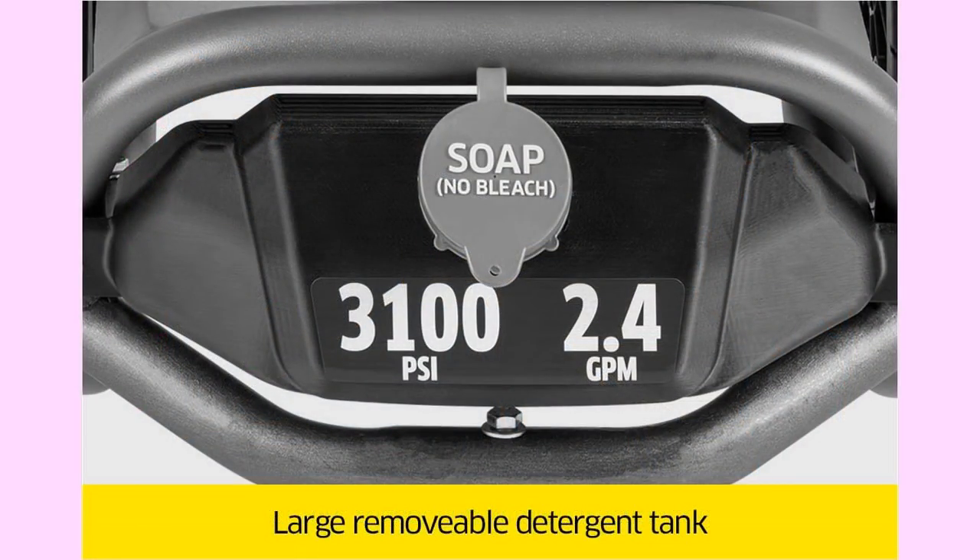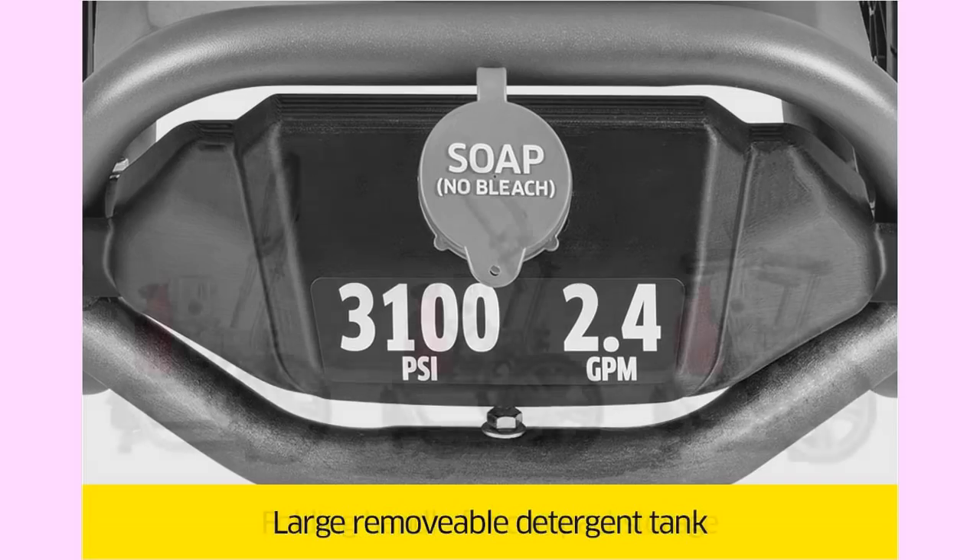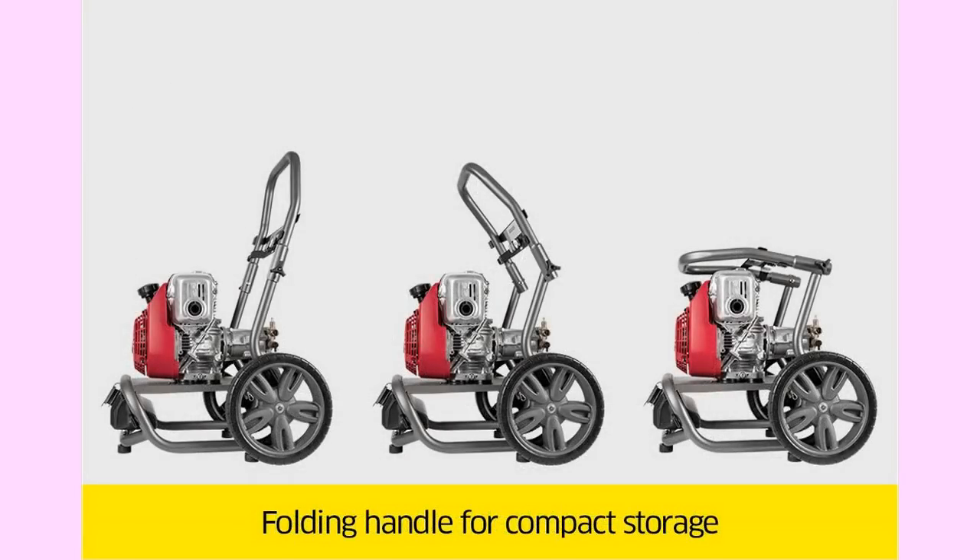With a 2-year engine warranty and a 2-year pump warranty, you know Karcher backs their products. You'll be investing in quality with Karcher. If you want a cleaner and quicker machine that can handle the typical tasks of a small business or home, you want to know more about the Karcher G3000 Doe.